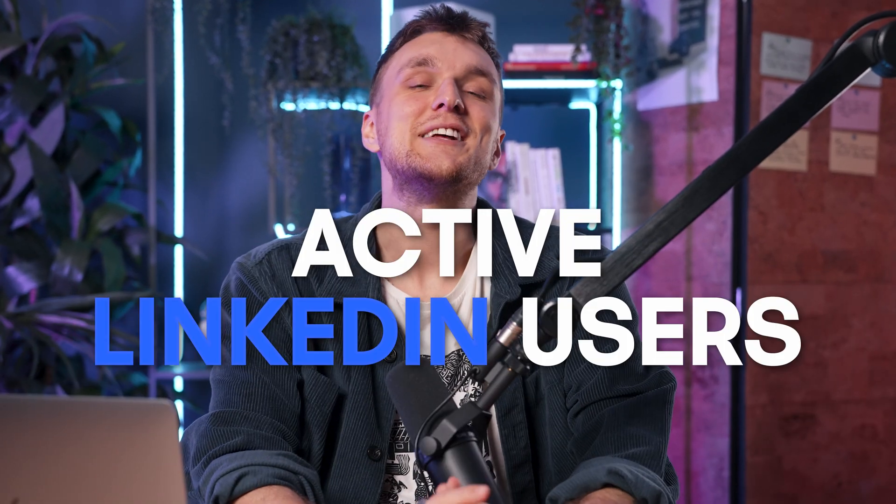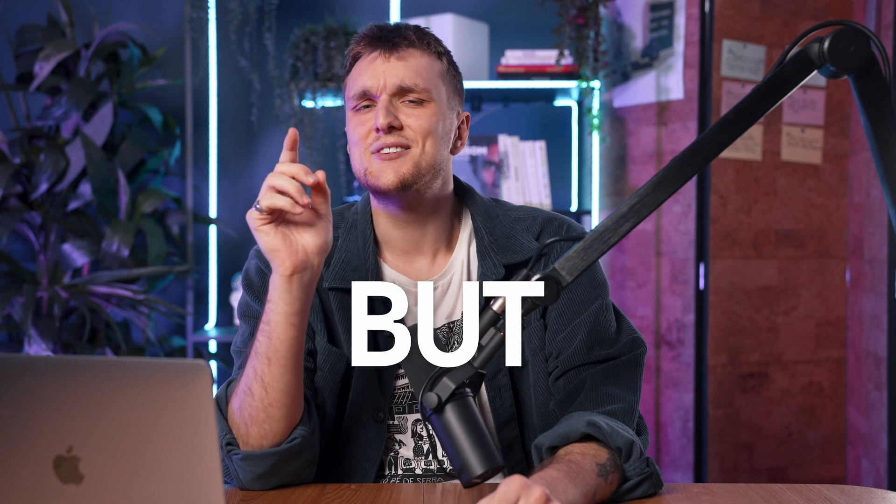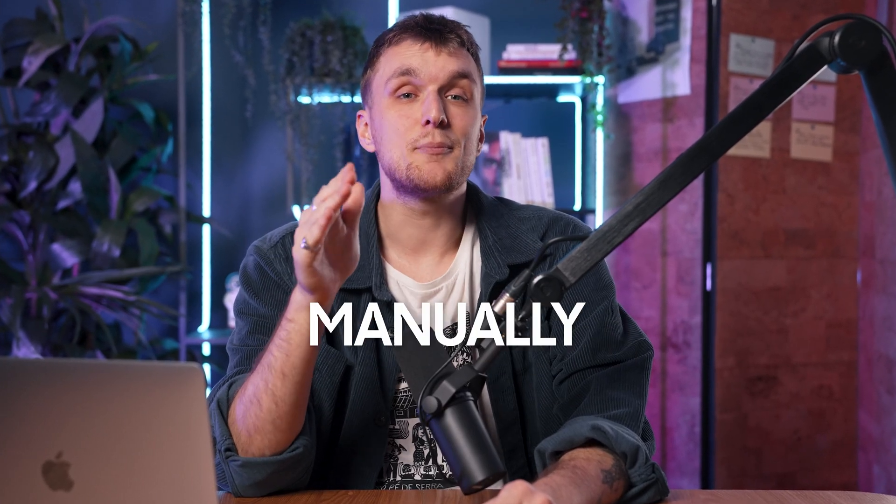Active LinkedIn users see 40% more sales deals than non-active users. But there's one thing I've noticed: founders, solopreneurs, and sales reps are still manually sending LinkedIn connections. Why?